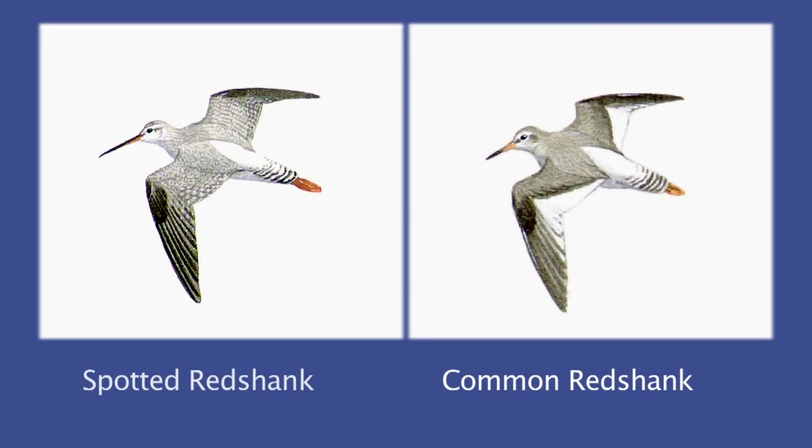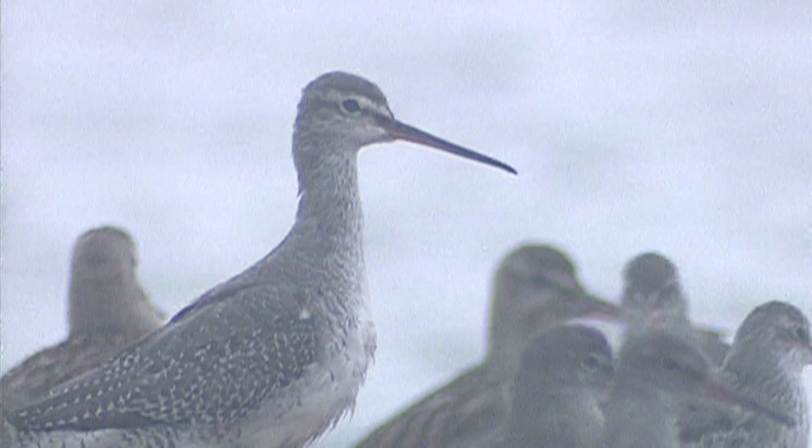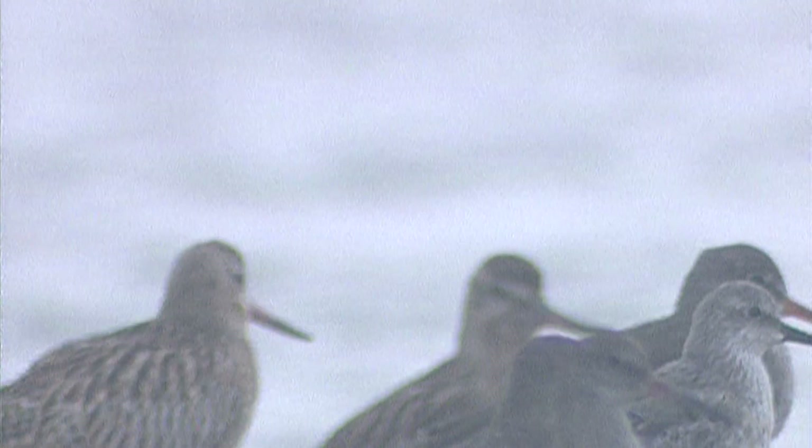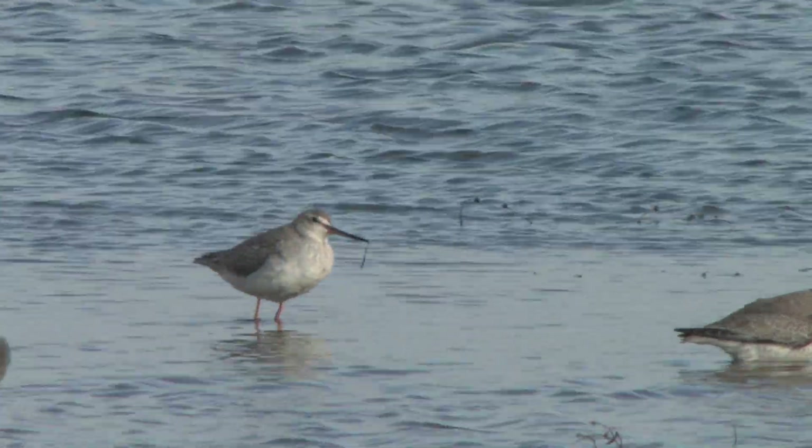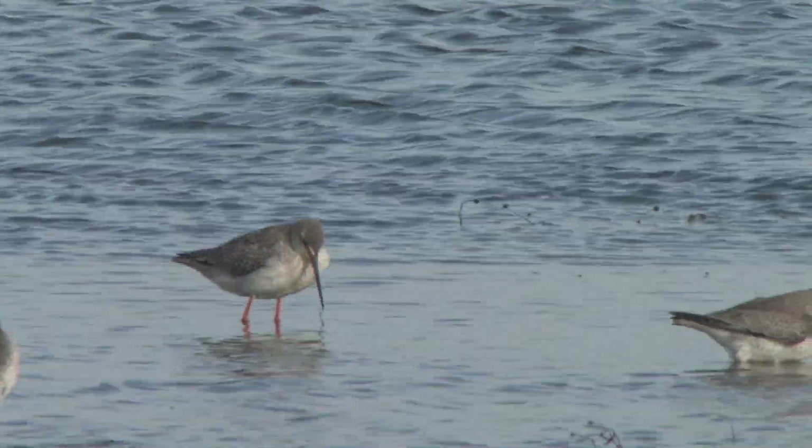In flight, the colouration is most like redshank, but lacking the white wedges on the wings, and with good views the long legs can be seen projecting prominently beyond the tail. The call is less important to identify this species, although it occasionally gives a distinctive 'chew-it'.